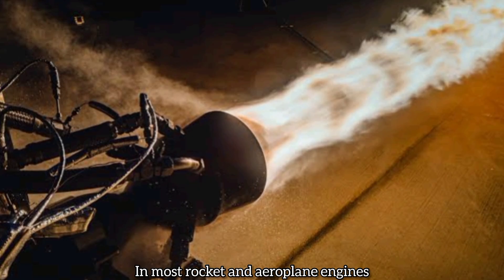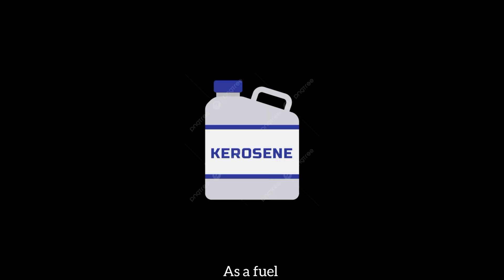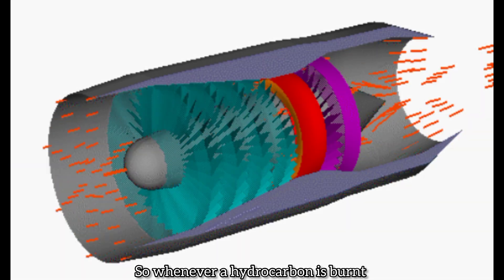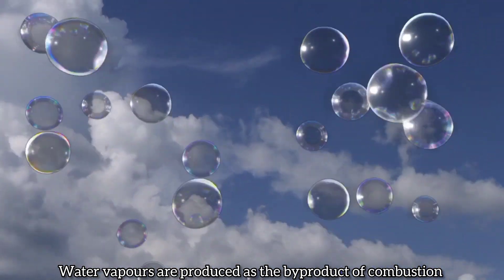In most rocket and aeroplane engines, we use propane or other similar hydrocarbons as a fuel. A hydrocarbon is a long chain of carbon and hydrogen atoms. So whenever a hydrocarbon is burnt inside an engine, water vapors are produced as a byproduct of combustion.